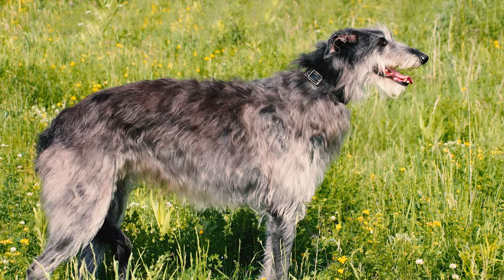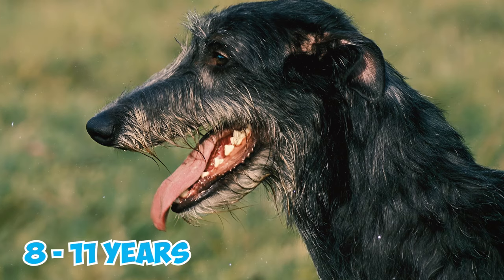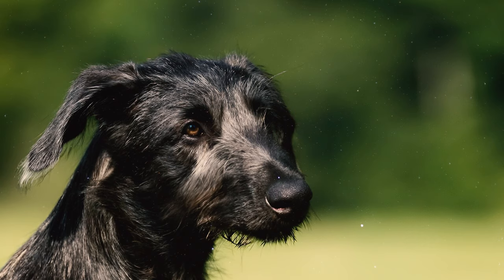Number 11: Scottish Deerhounds, like all breeds, can be prone to certain health conditions. On average, they have a life expectancy of 8 to 11 years. It's essential for owners to be aware of potential health issues and ensure regular veterinary checkups to maintain their dog's well-being.